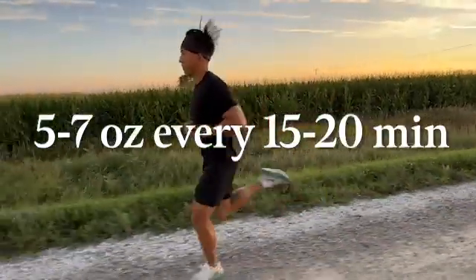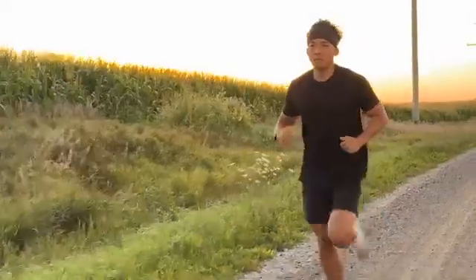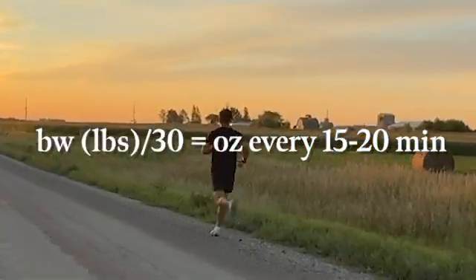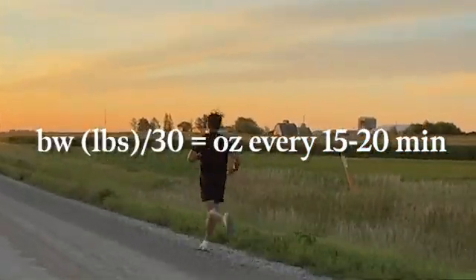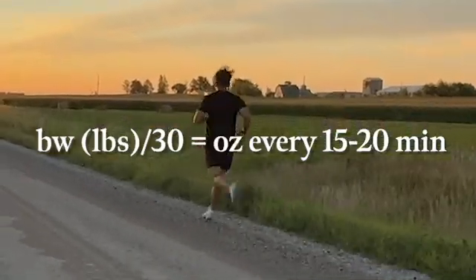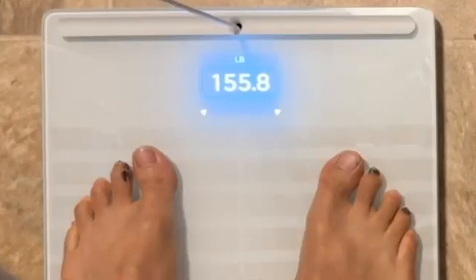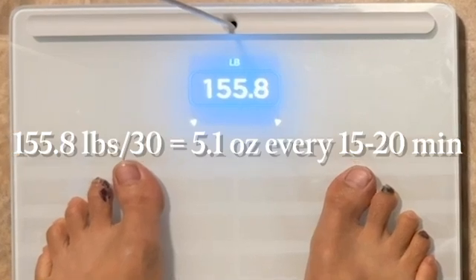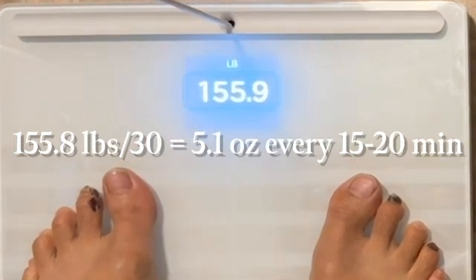If you want to optimize precisely, Dr. Andy Galvin came up with a formula where you divide your body weight in pounds by 30 to determine how many ounces of water to drink every 15 to 20 minutes during activity. For example, at 150 pounds, that means drinking 5 ounces every 15 to 20 minutes.